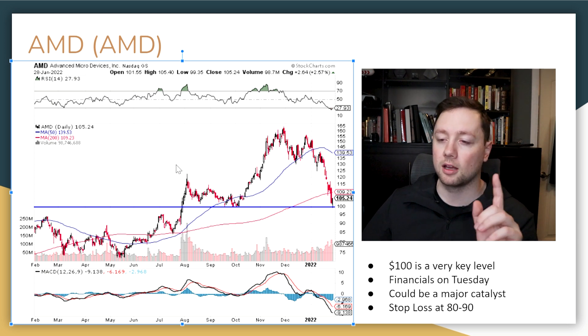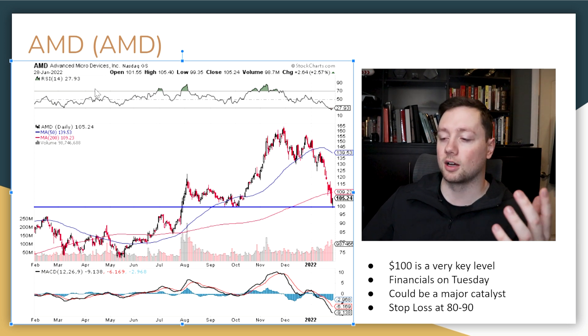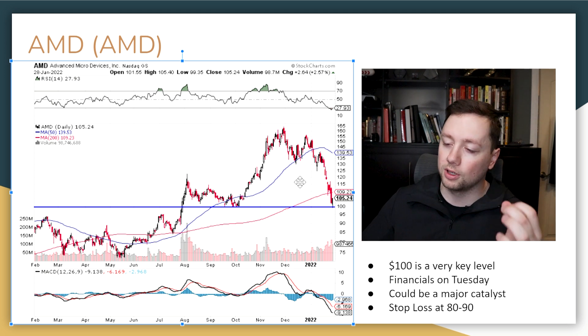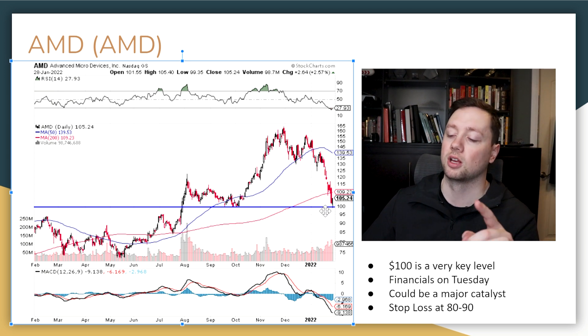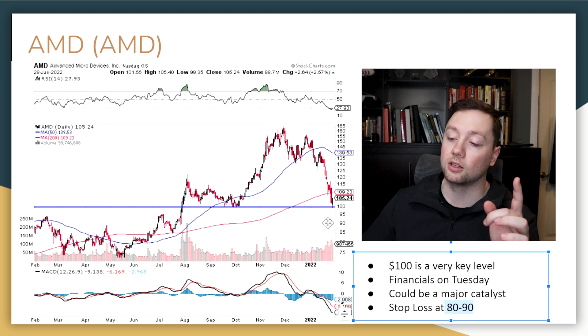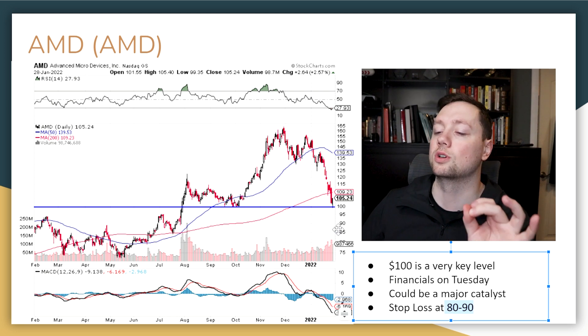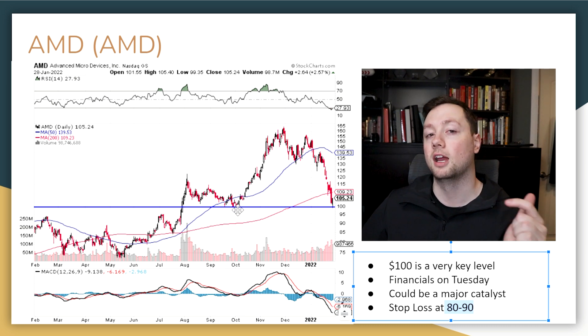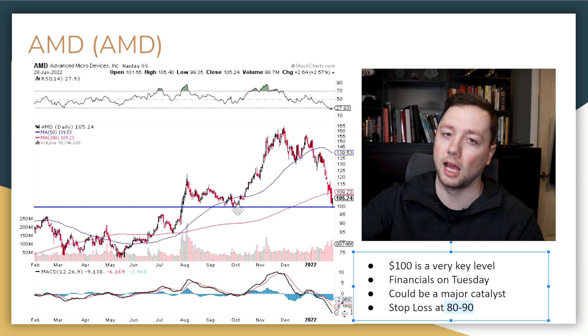Here is AMD — Advanced Micro Devices, in that computer space with Nvidia. I really like this stock right now because it has come back down to a super key level of support right at $100, down from $165. If we see it bounce off $100, you put a stop loss at $80–$90 and you're going to do extremely well on a swing trade. I'm watching for that bounce on Monday or Tuesday, but we need to see a rebound in the technology industry to enter the trade.